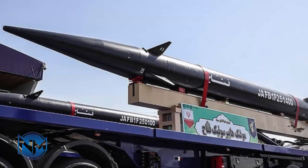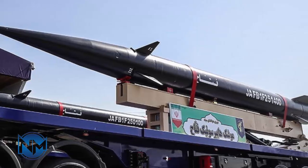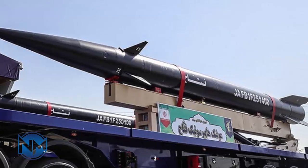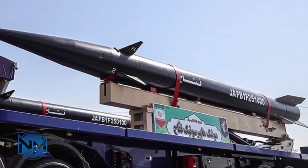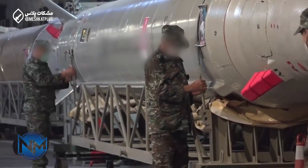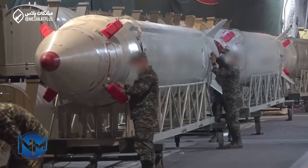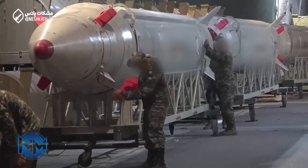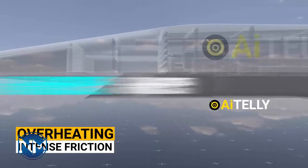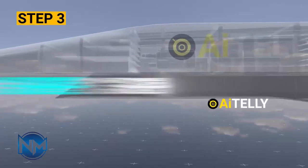The Islamic Revolutionary Guard Corps (IRGC) Research and Self-Sufficiency Jihad Organization likely showed the two-stage MRBM after its national rival in developing Tehran's ballistic missiles — the Ministry of Defense and Armed Forces Logistics (MODAFL) — unveiled the Khorramshahr-4 MRBM on the 25th of May 2023. The Fatah's use of a solid propellant first stage echoes previous Iranian designs.